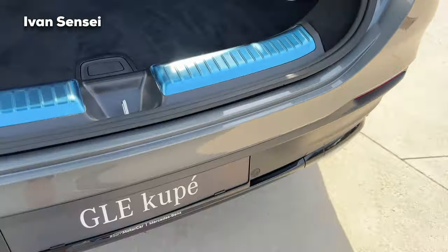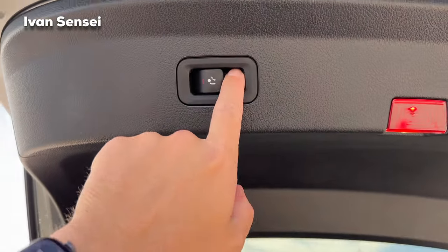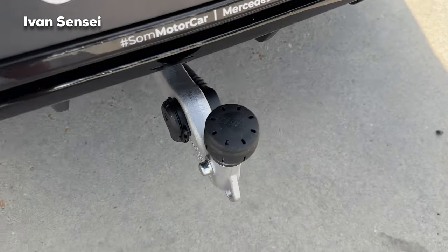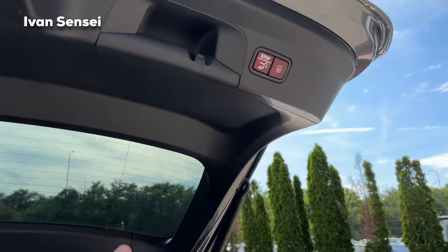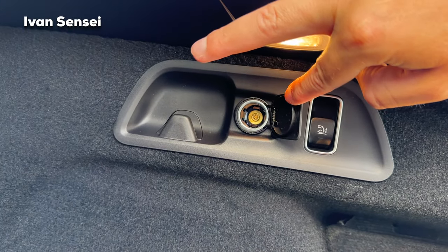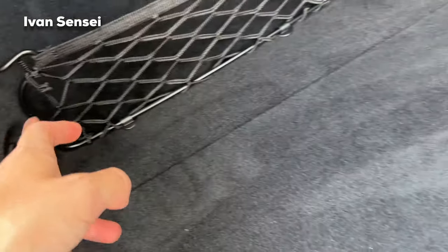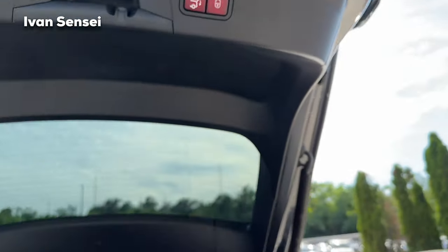The tow hook extends automatically and can also retract. You can close the boot with the touch button, and if you need to load something heavy, pressing this button will lower the rear section. There's also a 12-volt socket and hooks for a cargo net — very practical and usable for a family.